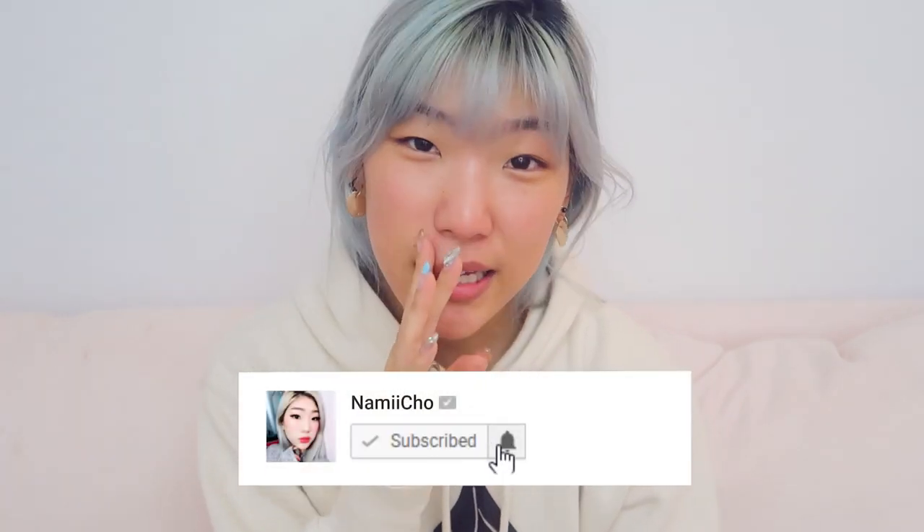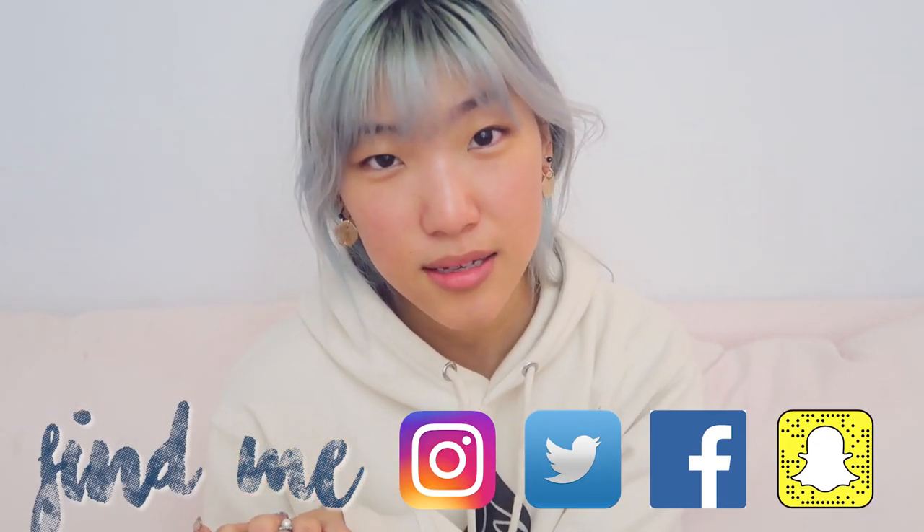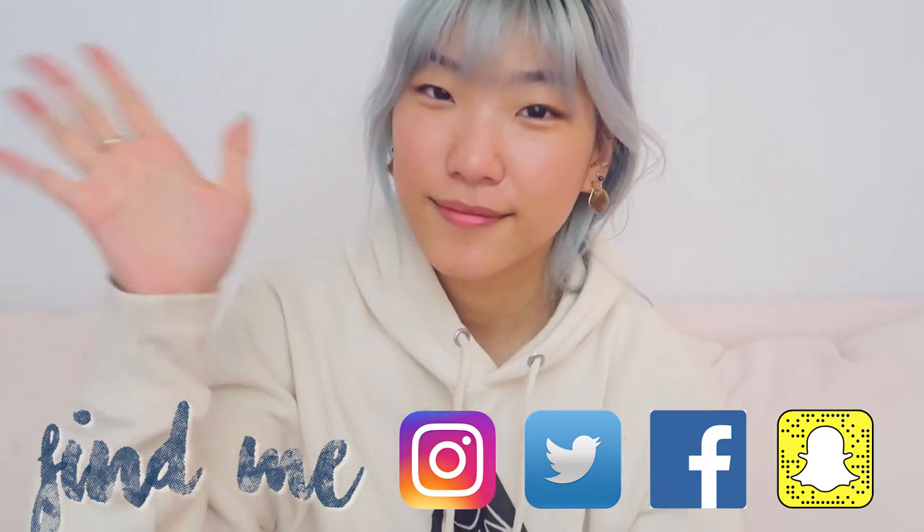I hope this video was helpful to you. Please let me know what other videos you'd like to see, and if you enjoyed this one definitely subscribe and click the bell for notifications. I post new stories every day on my Instagram. I'll see you next time — bye!